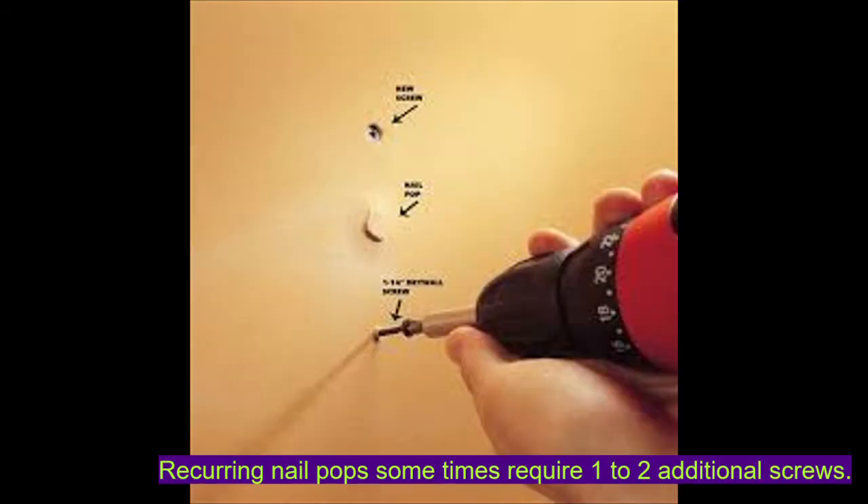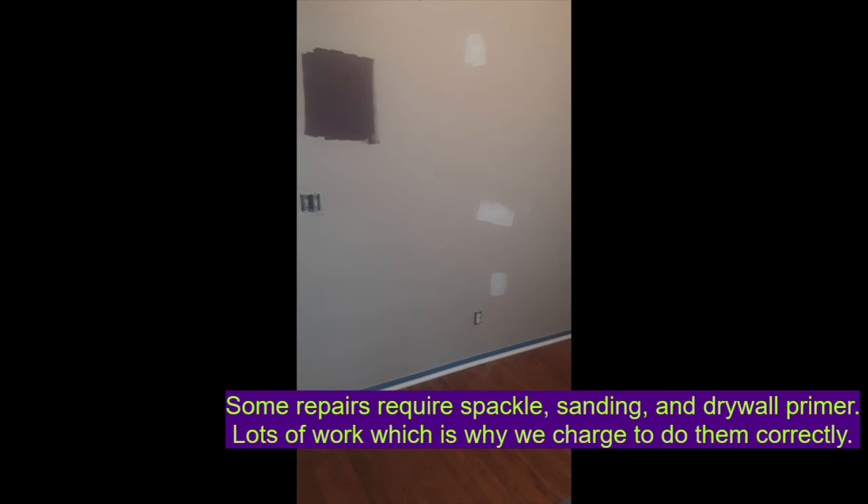If you have come across nail pops that are recurrent, then we may have to install one to two screws above and below the existing nail, and then spackle. All of this repair does take time to complete. We have to wait for the spackle to dry before it gets sanded, and then we have to apply a primer on top of the spackle.